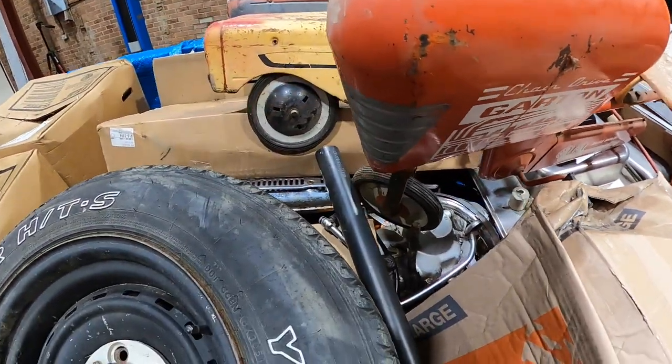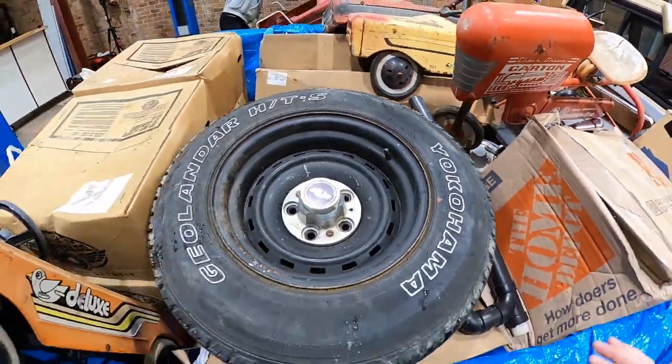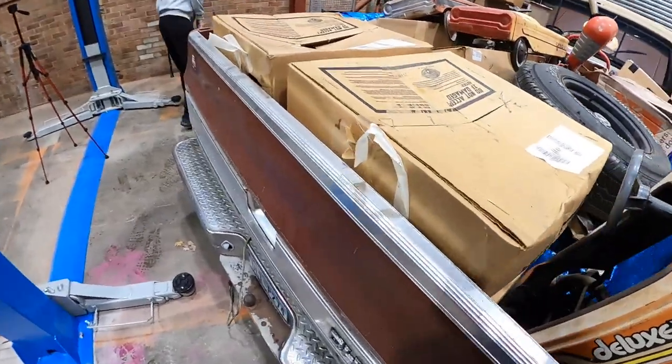There's a motorbike in there — I forgot about that. Let's open the back up.